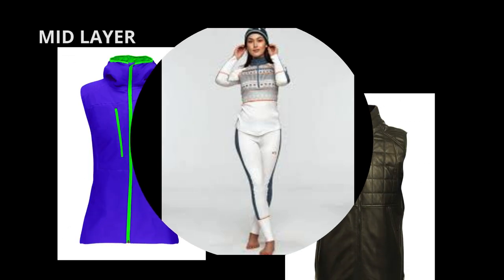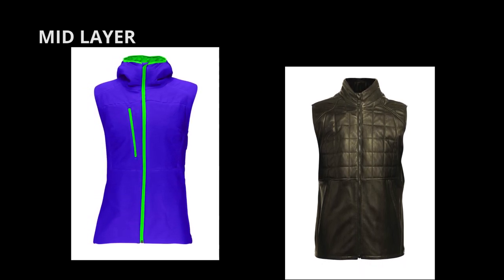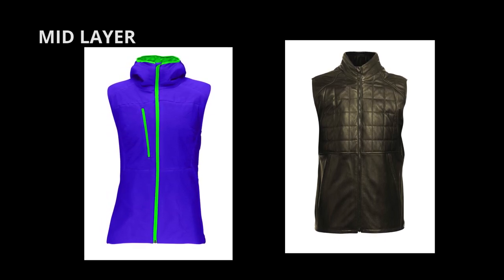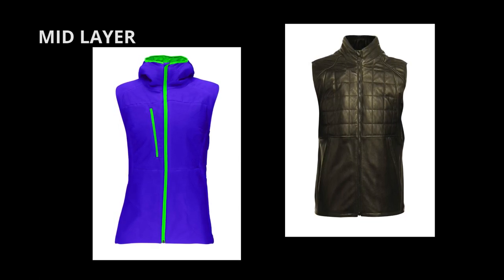The second part: second layer, or mid layer. On top of your base layer, you'll want to add one or more thin jumpers made of fleece or wool. Wear a sweater or jacket with a half or full zip with a standard collar. This will keep you warmer. Look for underarm zippers to allow sweat to escape properly.